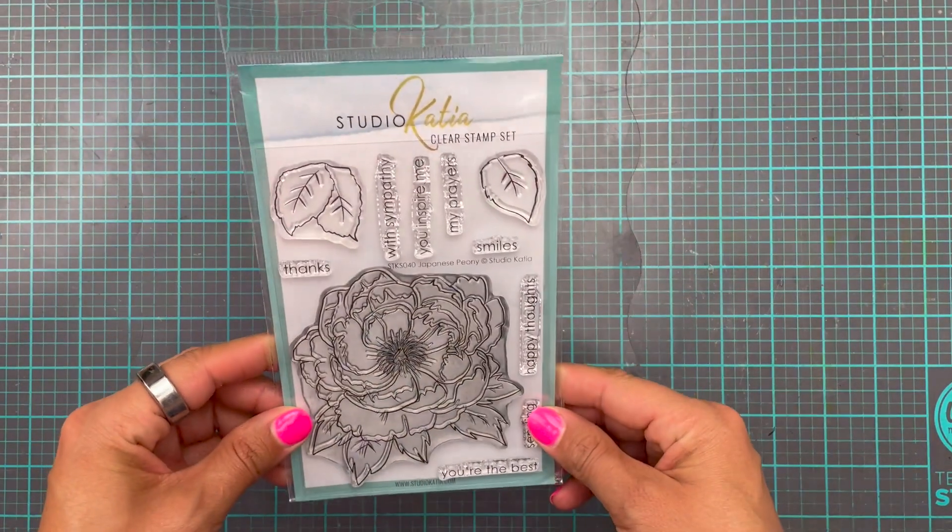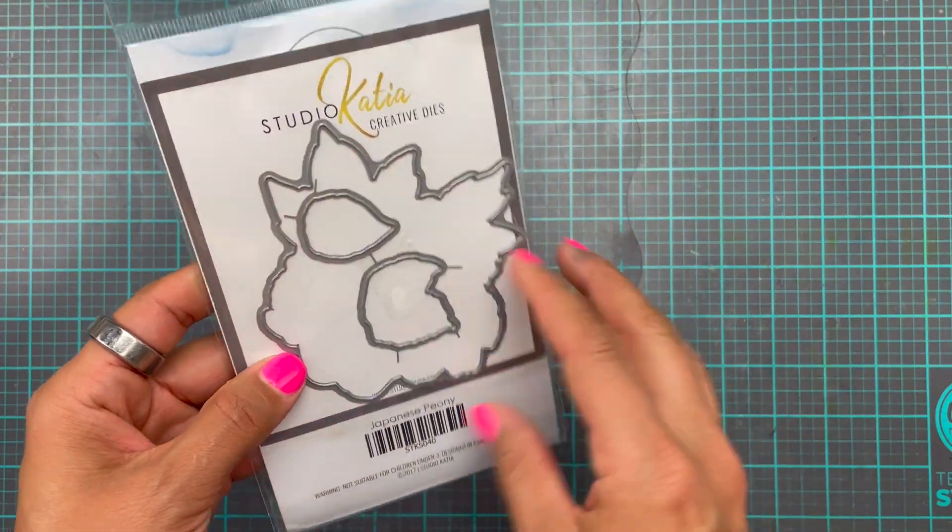We are going to get down to the desk and we're going to get card making. I am going to be using one of my favorite stamp sets from Studio Katja ever — this gorgeous Japanese peony.